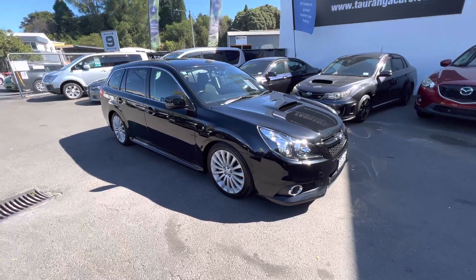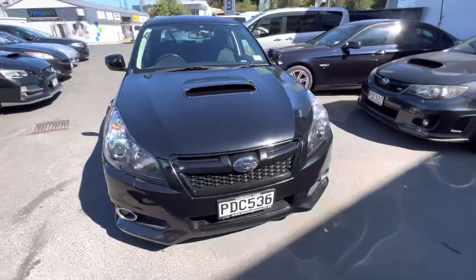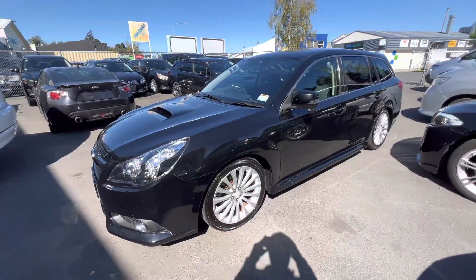Hi, this is Jono, Towering Cars. Today I'm showing you this 2.5 litre GTS Legacy. This is a six-speed manual, really hard to buy — turbo wagon.